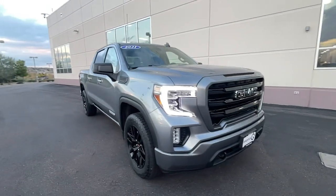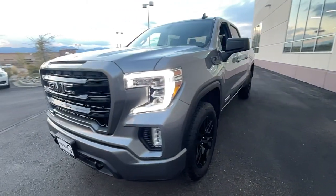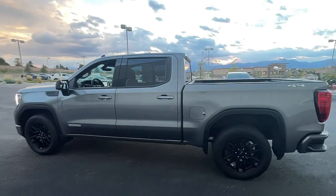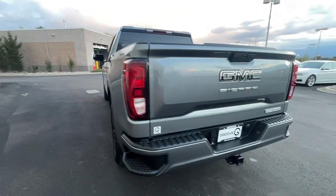Here is a wonderful 2021 GMC Sierra. This vehicle is an outstanding buy with fewer than 35,000 miles on the odometer. This strikingly handsome Sierra delivers full-size pickup strength and plenty of modern comfort and convenience.